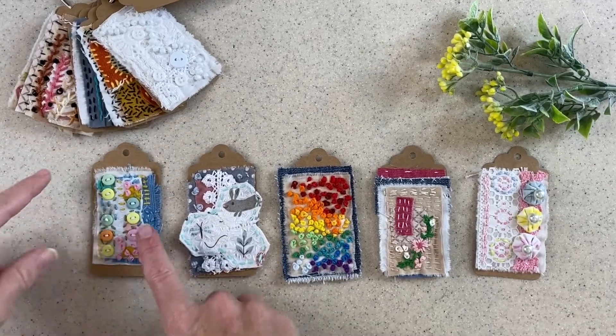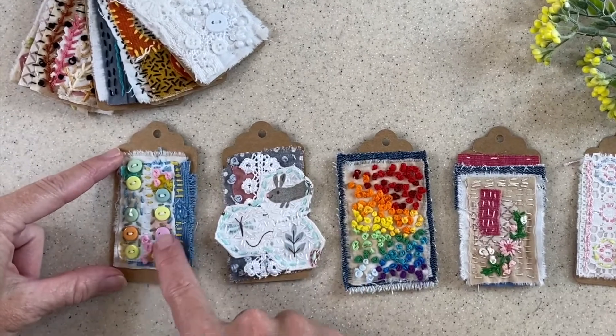So tag 6 features buttons, so I have my mini buttons and then I echoed the colors in my work.